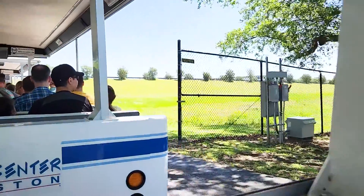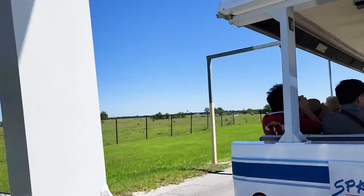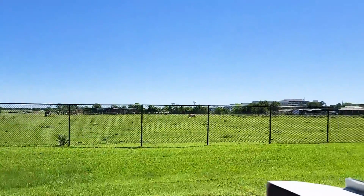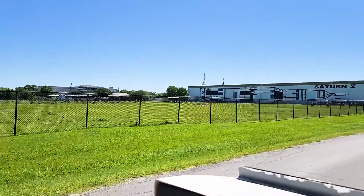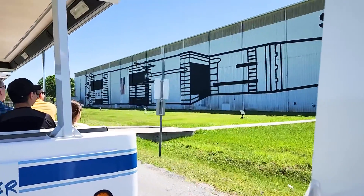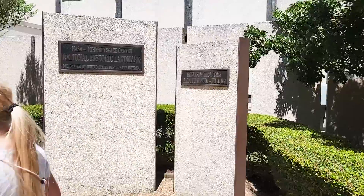Look and see if you see any alligators — one time we saw an alligator. This is known as the Longhorn Project. JSC leases this land to several school districts and various other departments, who are responsible for maintenance as well as the longhorns you see here today. This project provides science lessons to thousands of future farmers of America — FFA students — every year. You're going to notice the Saturn V rocket. The Saturn V was one of the tallest, heaviest, and most powerful rockets ever built. Unfortunately, we are not going to be stopping here during our tour today.